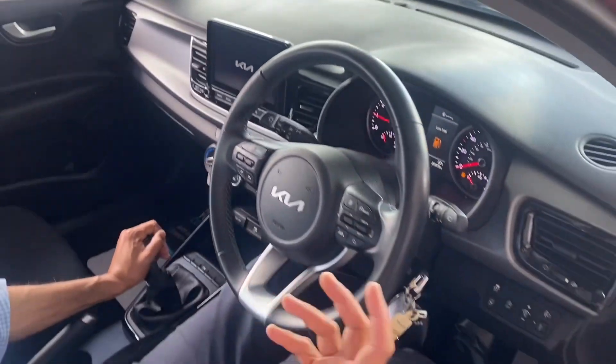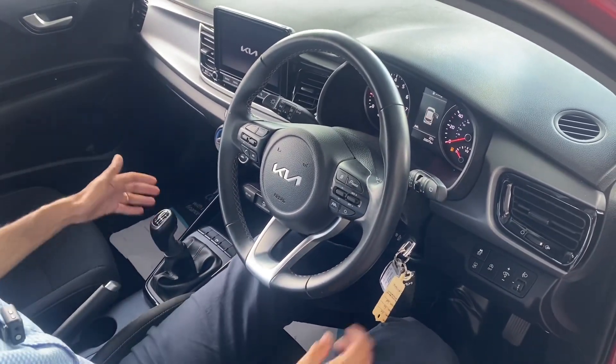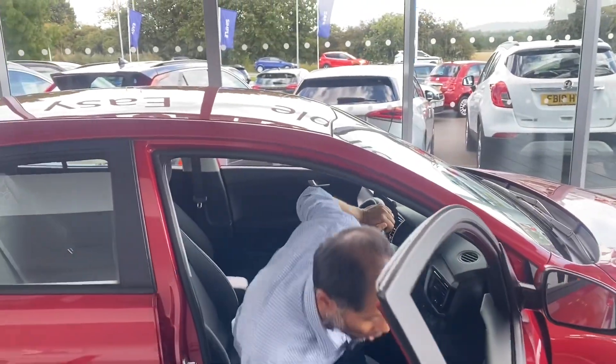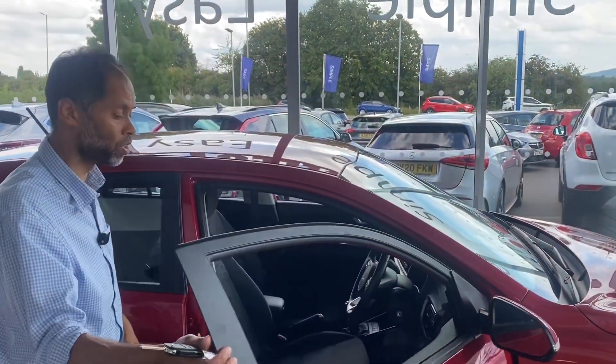Digital radio, CarPlay, air conditioning. This car's basically got everything you want. Great first car as well — great on insurance and great on fuel.